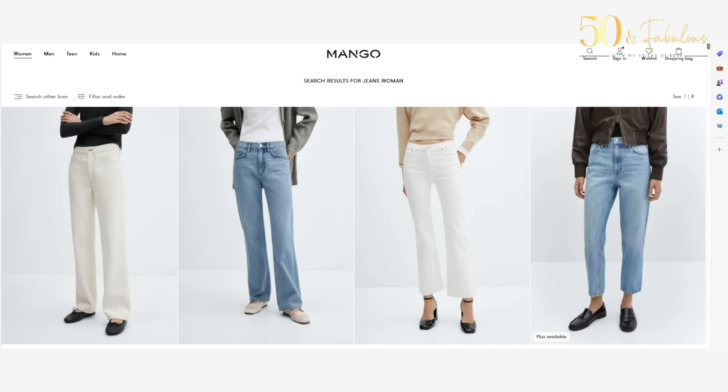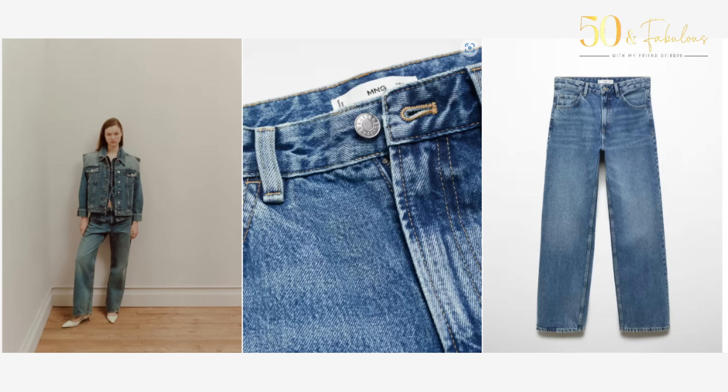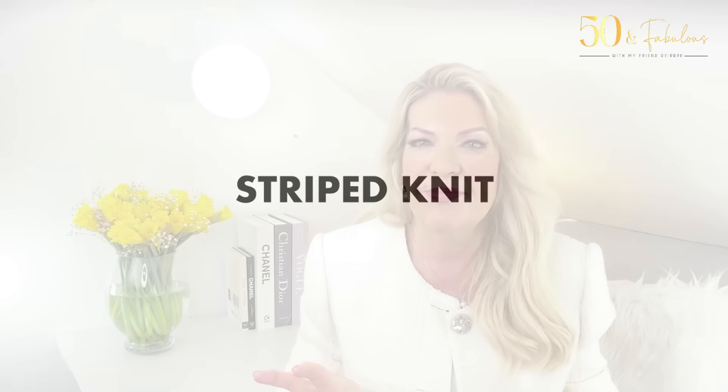One big wardrobe staple I haven't mentioned yet is jeans. Mango does a really good range in all styles and washes. I've chosen this particular pair for their shape and style — they're mid-rise, which is flattering on most body shapes, and straight but not too slim, so they're versatile. They can be styled up with more fitted pieces or relaxed slouchy ones like the knitted sweater or striped shirt I showed earlier — really timeless pieces. For footwear, these jeans lend themselves nicely to either heels or flats, making them a practical and stylish option.